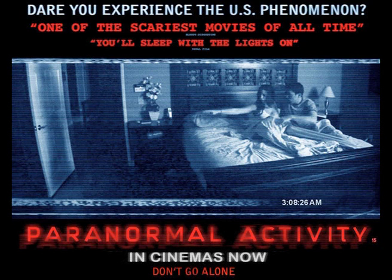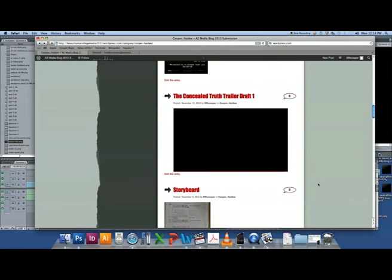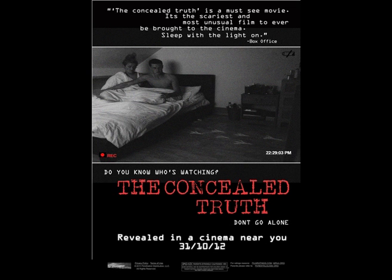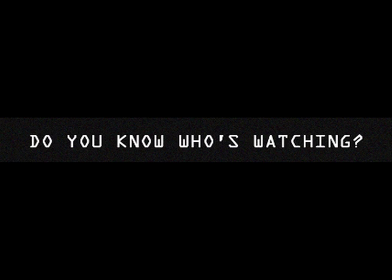I also used red, black and white within my trailer and displayed the same title throughout all three of my products. The title, 'The Concealed Truth', was included at the end of the trailer, displayed in the same font, colour and size as on my website and poster. The typography I used was also kept consistent, and the fonts were kept the same throughout. I feel this is important as it clearly displays the same use of design and style across all three products, making them look more consistent and more professional.